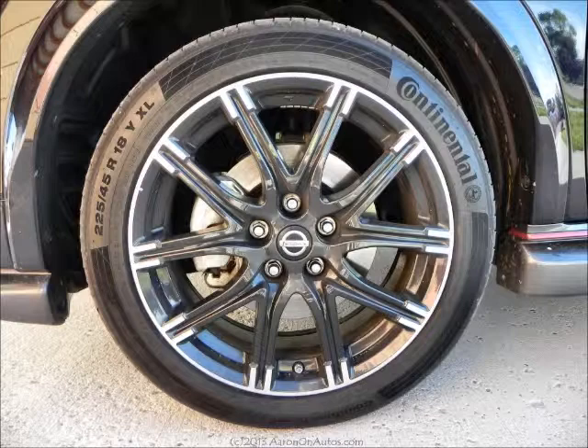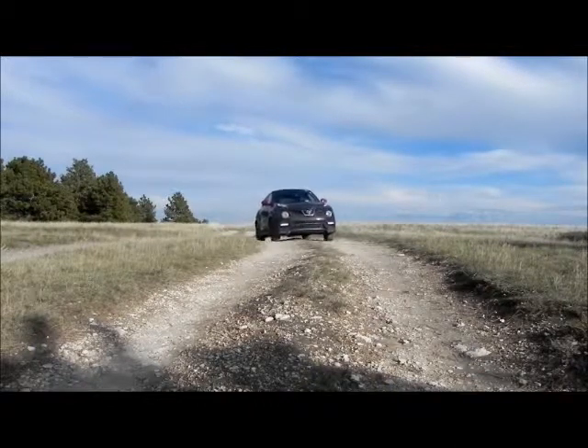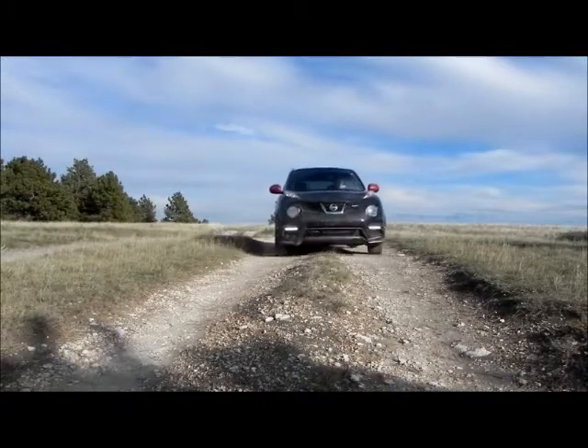I drove the Juke Nismo for about a week, and in that time I got very close to my 500-mile limit. It's a lot of fun to drive, there's no question about it.